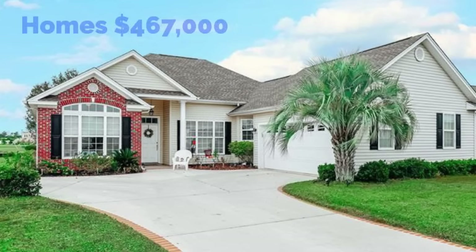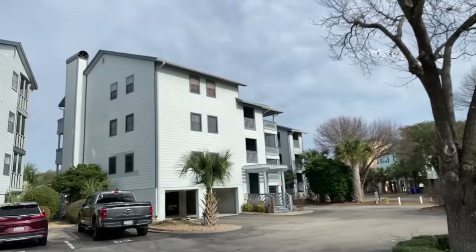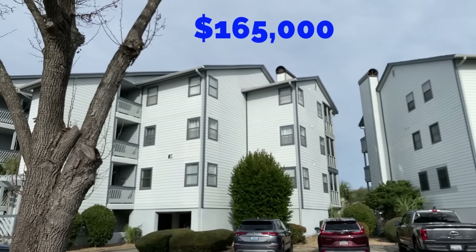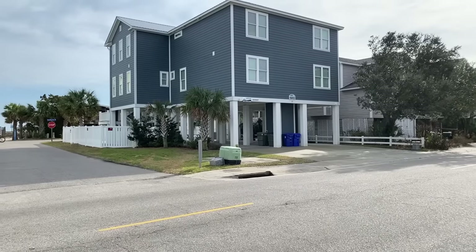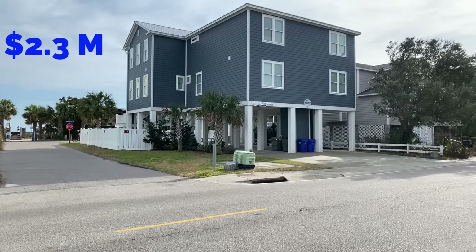In Surfside Beach, the median home price is $467,000. For $165,000, you can get a two-bedroom condo away from the beach. Or for $2.3 million, you can get a seven-bedroom Ocean View Beach House.